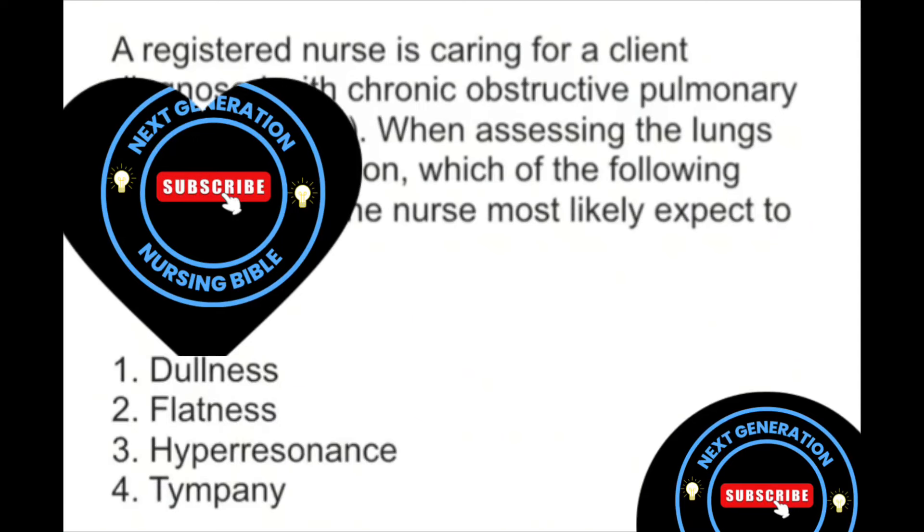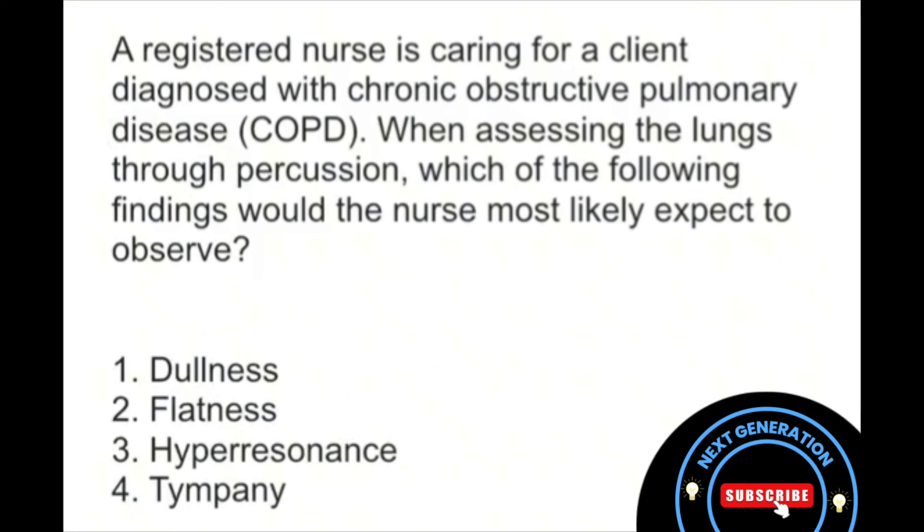Hey everyone, let's work through a practice question together. A registered nurse is caring for a client diagnosed with chronic obstructive pulmonary disease, or COPD. When assessing the lungs through percussion, which of the following findings would the nurse most likely expect to observe?